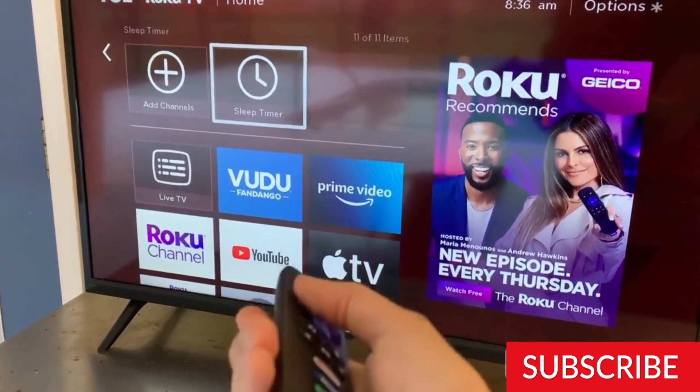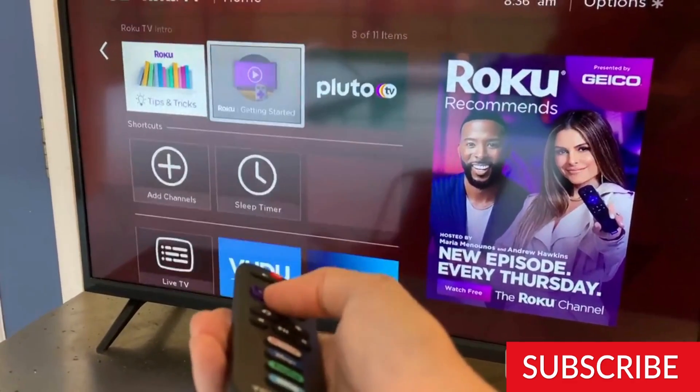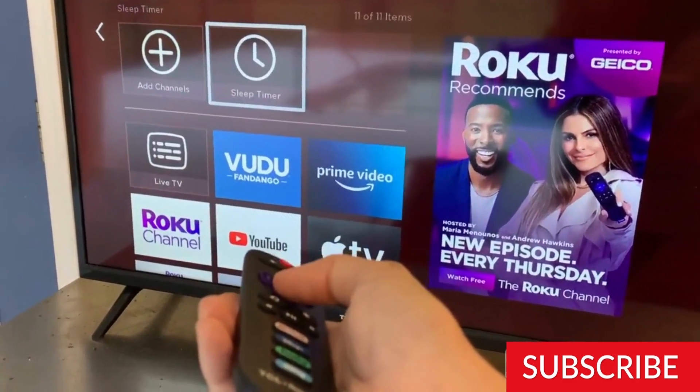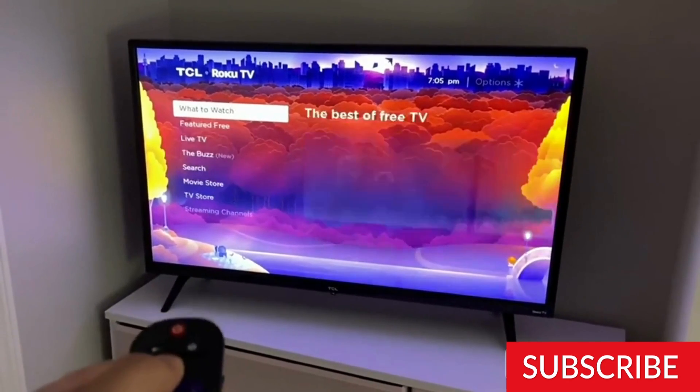The TV has a slim design, with a thickness of only 3.4 inches and a weight of 9.4 pounds, making it easy to move around or mount on a wall. The TV's stand is also sturdy and can be easily attached to the base of the TV.